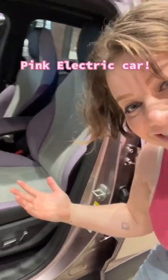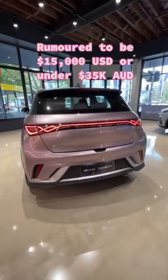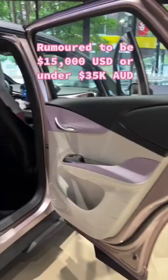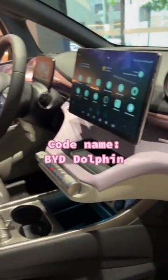This adorable pink electric car is meant to be the cheapest electric car coming to the market. I'm talking around 15,000 USD, which is amazing for electric vehicles. Maybe 35k Australian. It's called the BYD Dolphin — that's its code name at the moment. It's not out yet.